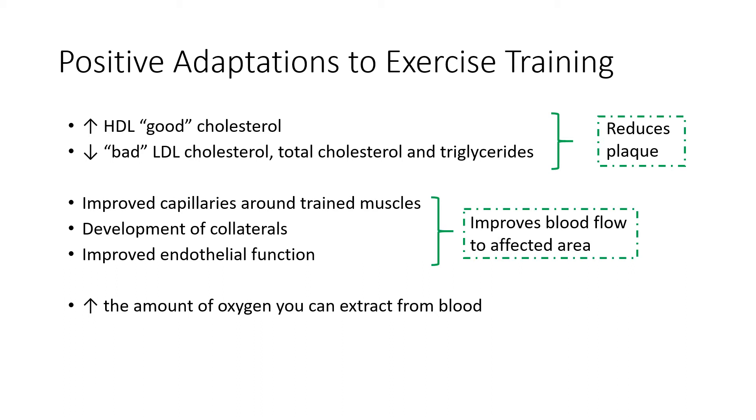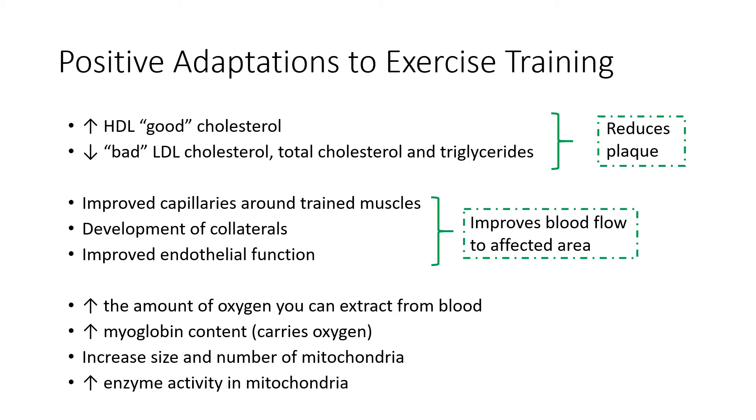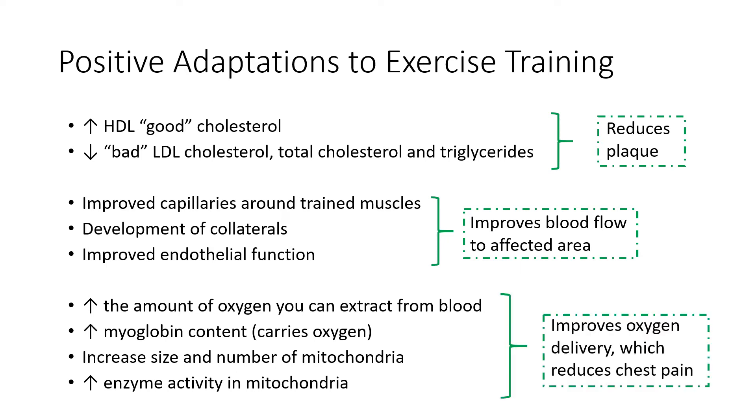Another key adaptation is that those who are aerobically trained can increase the amount of oxygen they extract from blood, whether at rest or during exercise. Aerobic training increases myoglobin content — the protein that carries oxygen — so you get much more oxygen delivery to where it needs to go. Your muscles also contain mitochondria, responsible for producing energy for everything we do, and aerobic training increases the number, size, and enzyme activity of mitochondria, increasing energy production and metabolism. All of this contributes to improved oxygen delivery and energy production, reducing chest pain.